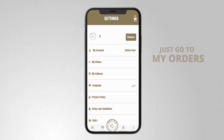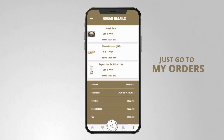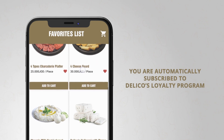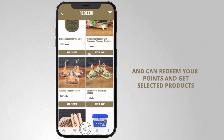What's the status of your order? Just go to My Orders and see whether it has been received, is being prepared, or is out for delivery. For future orders, you can add your favorite products for quicker access. You are automatically subscribed to DeliCo's loyalty program and can redeem your points and get selected products.